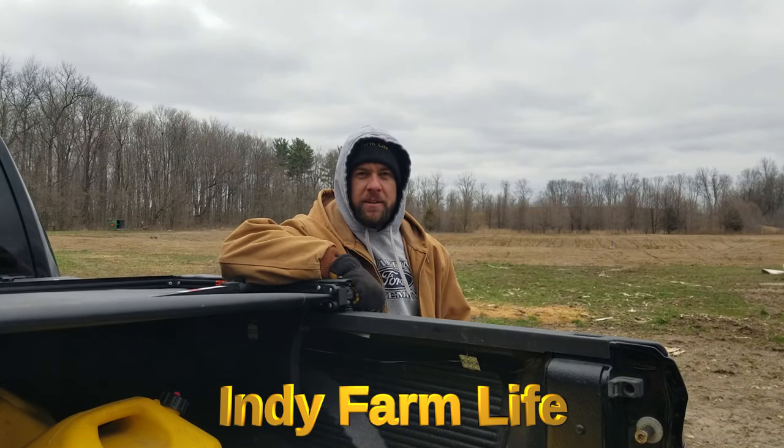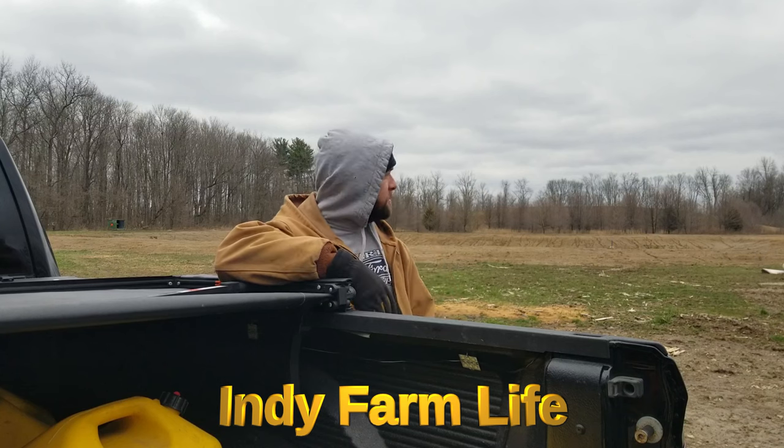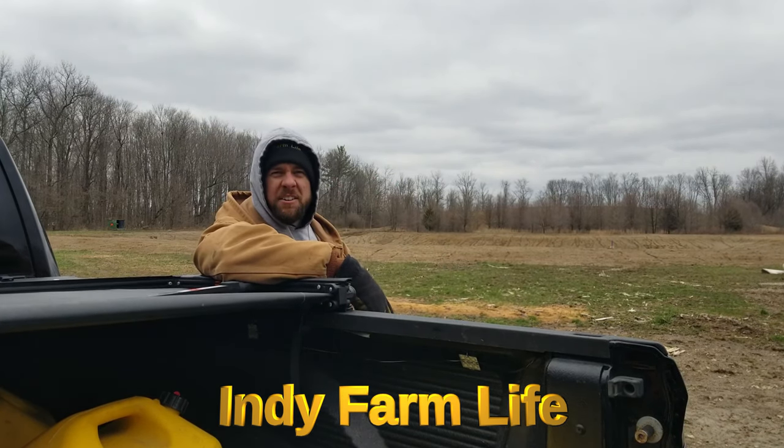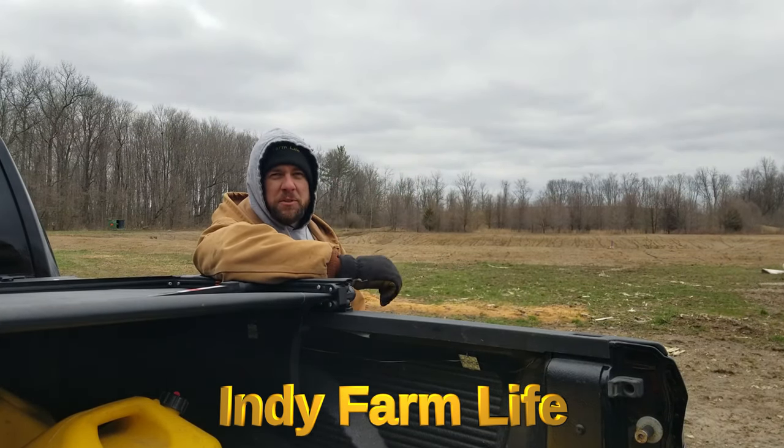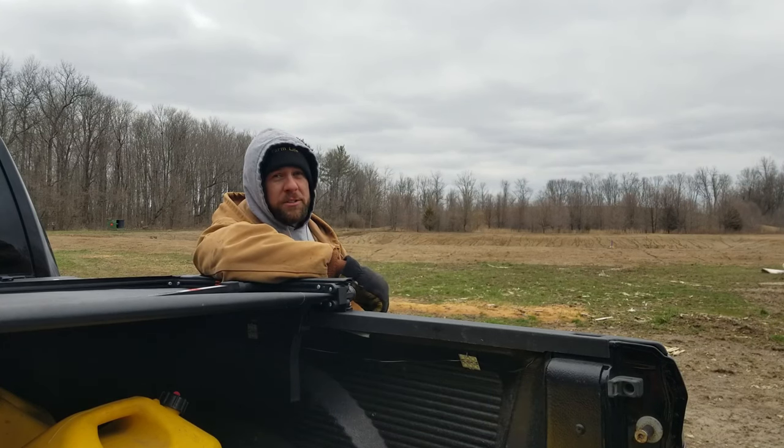Hey everyone, welcome back to the channel. Adam here with Indie Farm Life. Spring has sprung — can't you tell? Beautiful. I'm gonna jump in the pond before too long. Officially it's spring, but still pretty gross out. Still Indiana, so I'm not that surprised. I'm out at the barn, milling around a little bit. Just had to get out of the house and get some fresh air. And it's springtime, guys, so let's get the mower going.